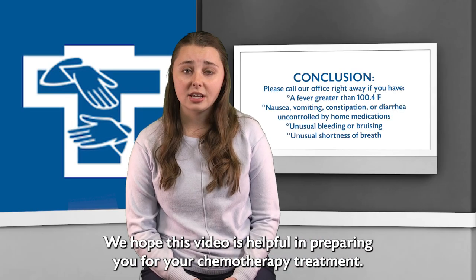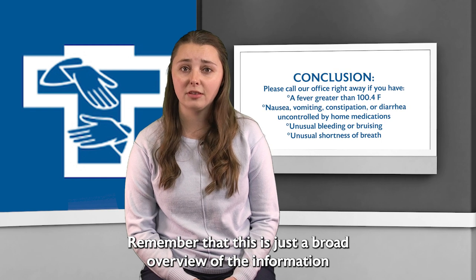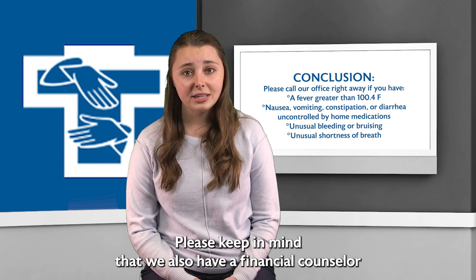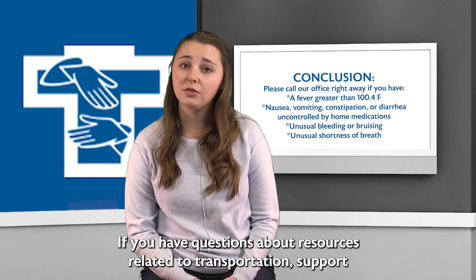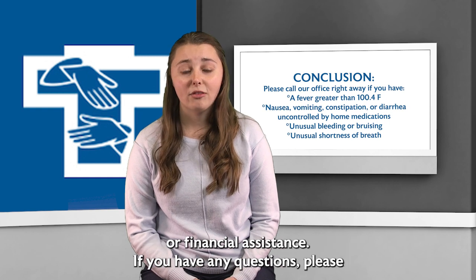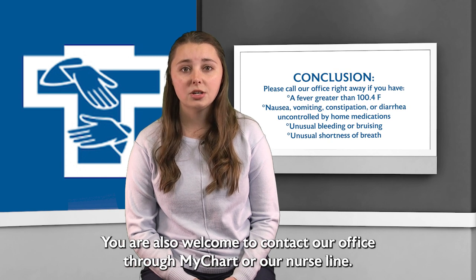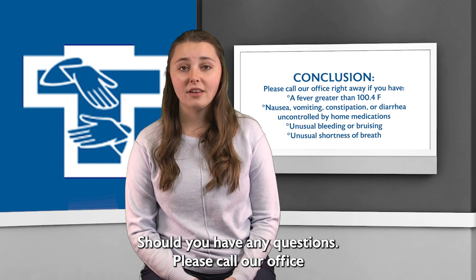We hope this video was helpful in preparing you for your chemotherapy treatment. Remember that this is just a broad overview of the information regarding treatment, and further information can be provided by your provider, nurse, or nurse navigator. Please keep in mind that we also have a financial counselor and social worker available if you have questions about resources related to transportation, support, or financial assistance. If you have any questions, please feel free to speak with any of our staff during your appointment. You are also welcome to contact our office through MyChart or our nurse line should you have any questions.